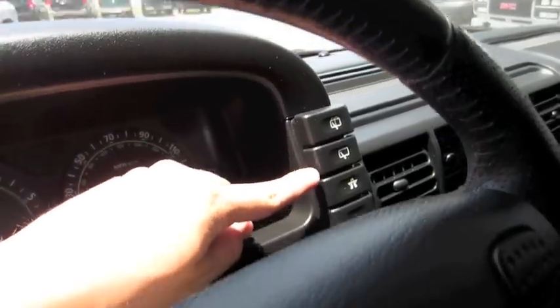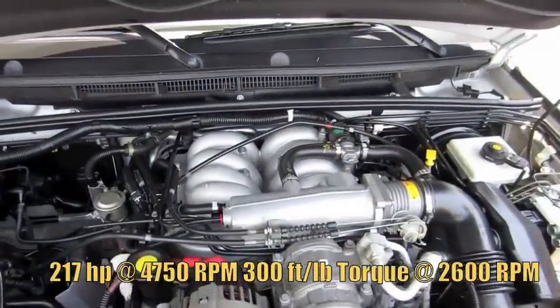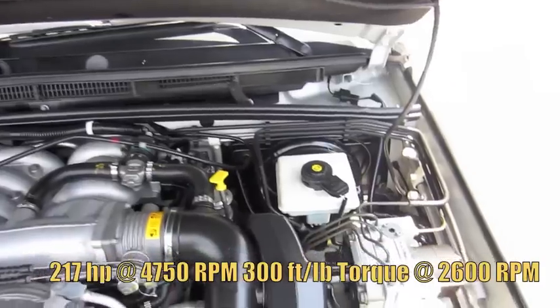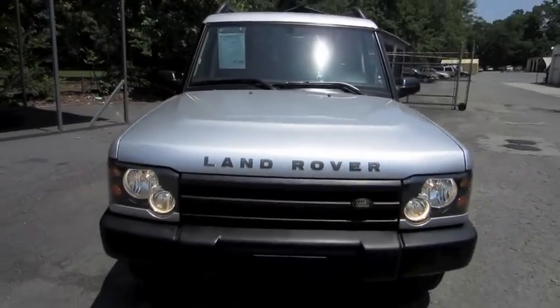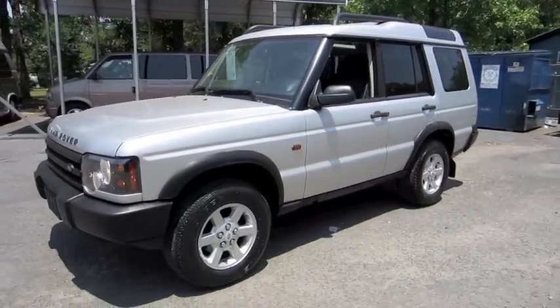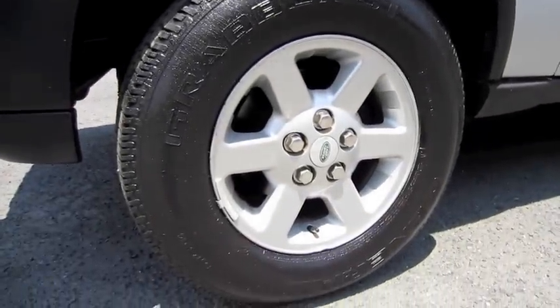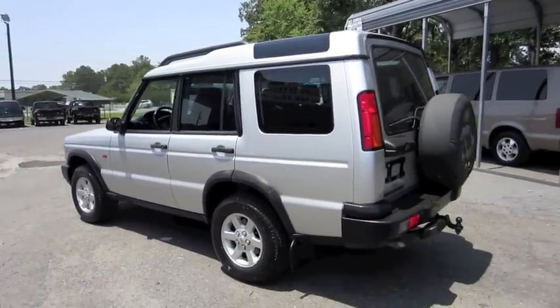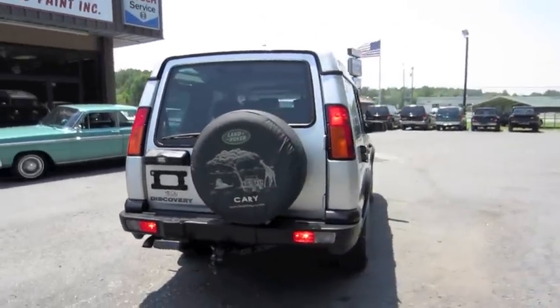Fuel lid release. Fog lamps. Wiper controls in the rear. It's got a trip computer. The Discovery comes with a 4.6 liter V8. A very commanding presence. Alloy wheels. Skylights — not too bad.